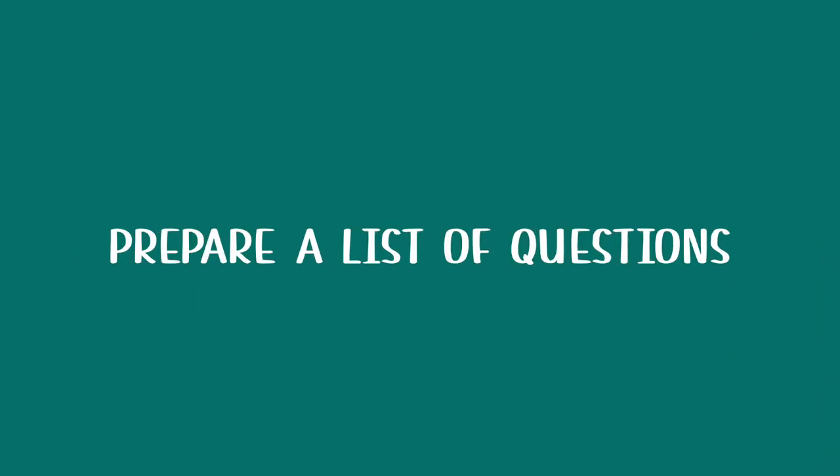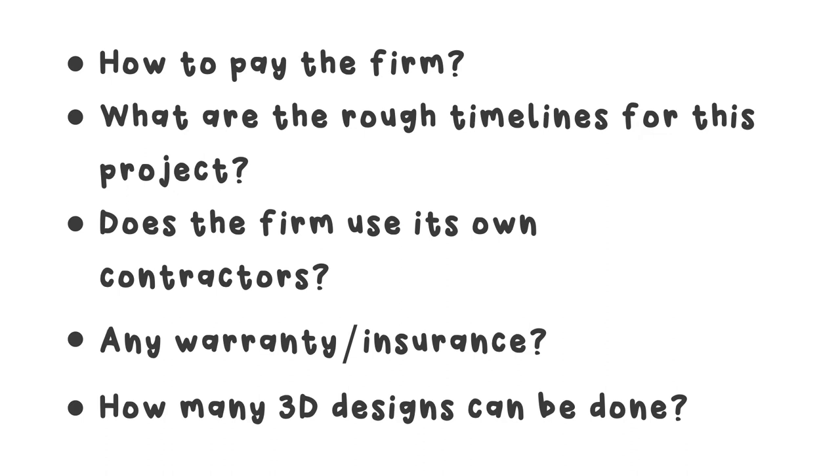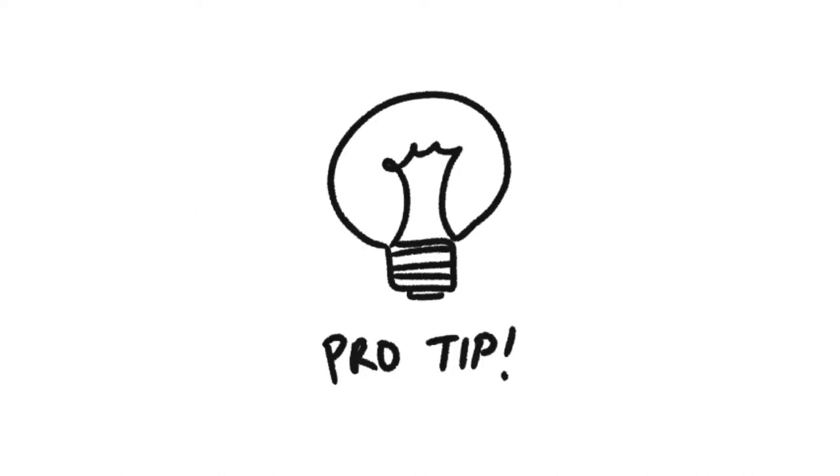Prepare a list of questions you want to ask the interior designer. Here are some of the questions we asked: How to pay the interior design firm? The interior designer will go through their typical terms of payment, and you can compare different terms to see if any are suspicious. What are the rough timelines for the project? Does the interior design firm use its own contractors? Any warranty or insurance? How many 3D designs can be done? Pro tip: if you like an interior designer, ask them for pictures of previous projects and ask to visit their ongoing projects if possible — this gives you a better idea of the quality of their work.